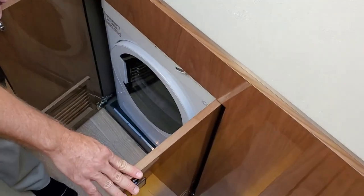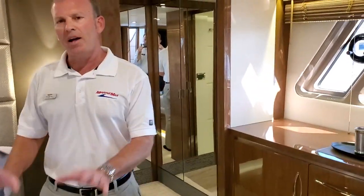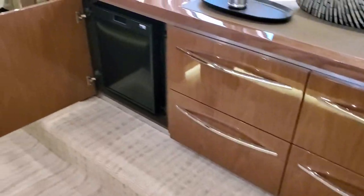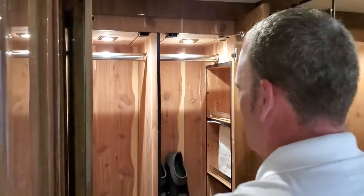On the way to the master stateroom, you actually have a side-by-side washer and dryer in a convenient place. This is a full beam master stateroom — one of the biggest in its class — with wonderful lighting and an easy-to-make bed. Attention to detail is everywhere on Sea Ray; nothing was overlooked. There are his-and-hers bureaus with lots of storage, a little makeup area — a very nice feature — and the optional refrigerator in the stateroom to keep waters. There are tons of storage and all-cedar-lined his-and-her closets.